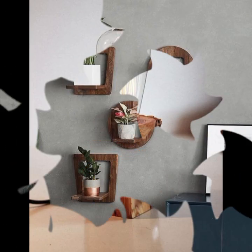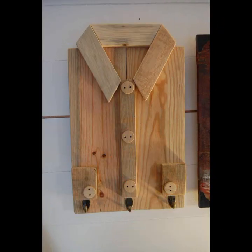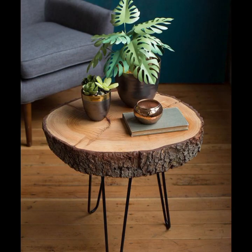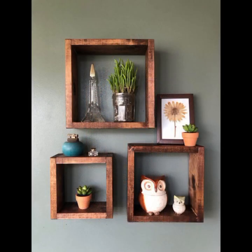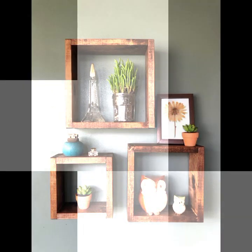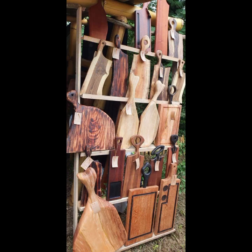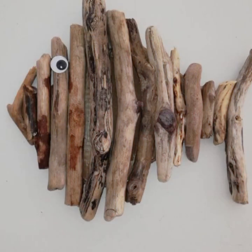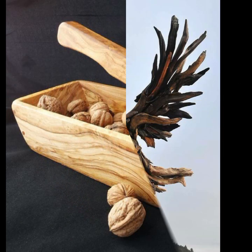Beautiful, highly inspiring ideas you can see. You can easily make these very beautiful wooden projects if you know woodworking ideas. Easy to make beautiful and trendy wooden projects and decorate your room and your lounge with beautiful and trendy stylish woodworking ideas.